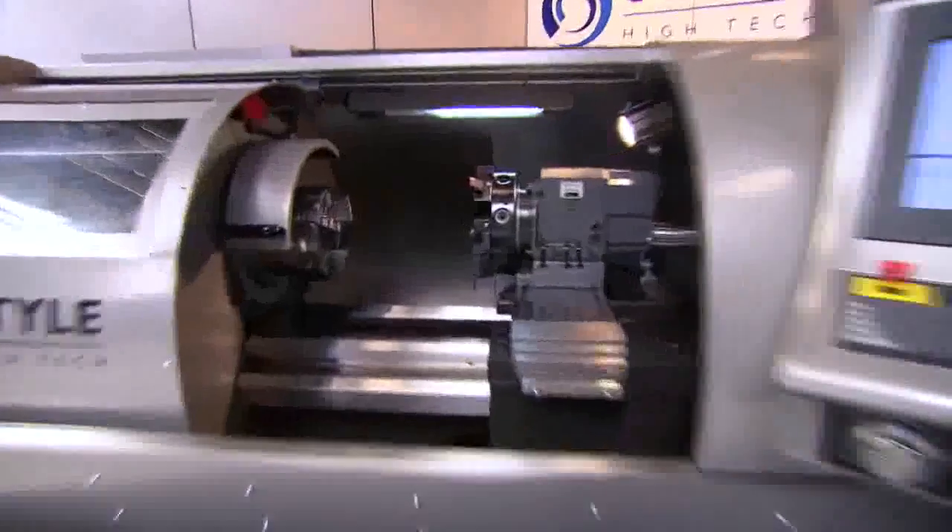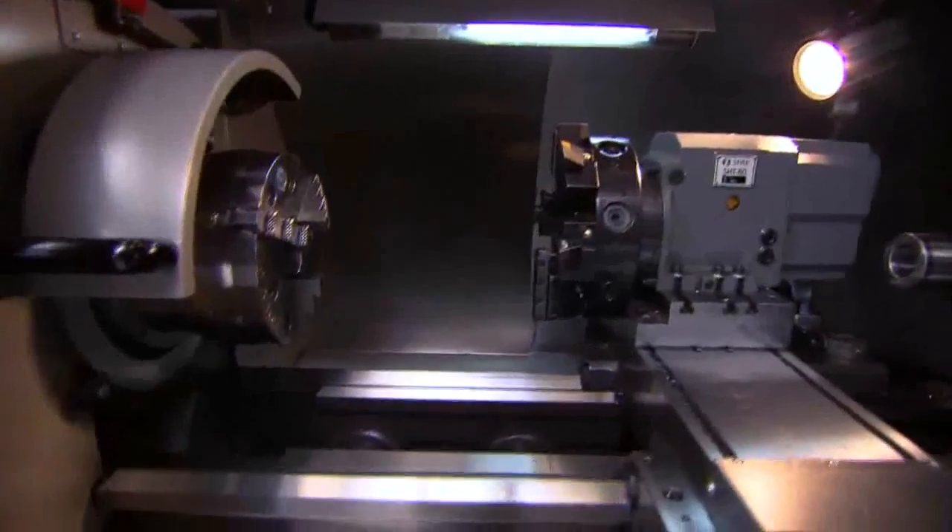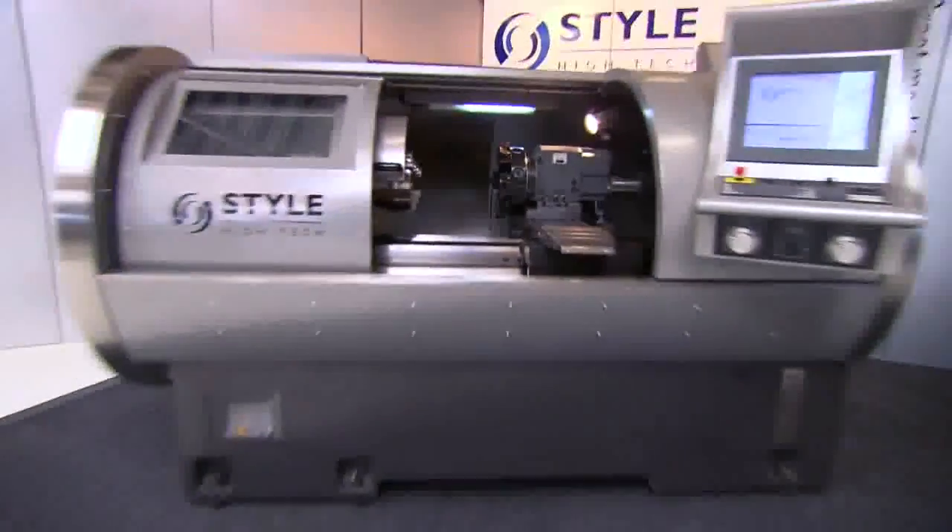The Dutchmade style lathes are the perfect solution for production of single pieces and small series.